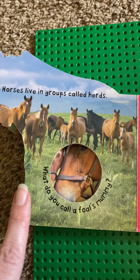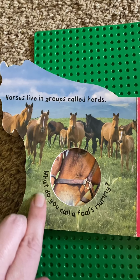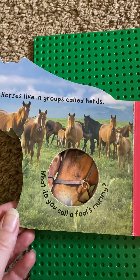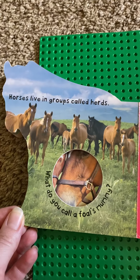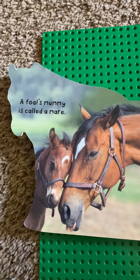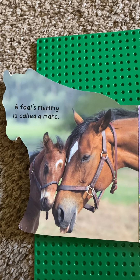Now here's a question. Let's see if you remember. What do you call a foal's mummy? A foal's mummy is called a mare. A mare. That's right, a mare.